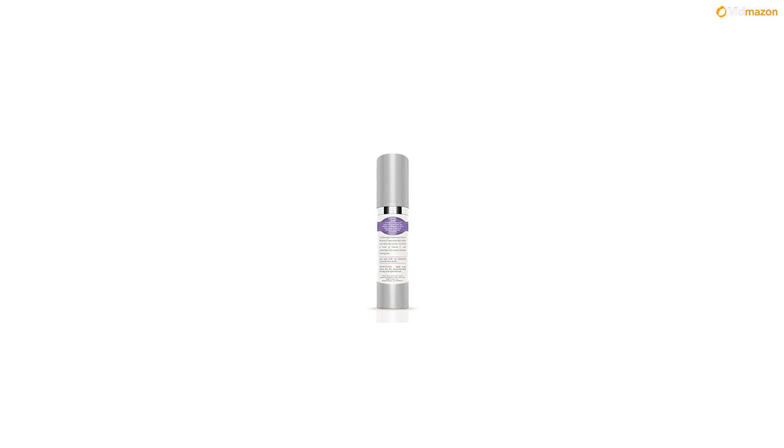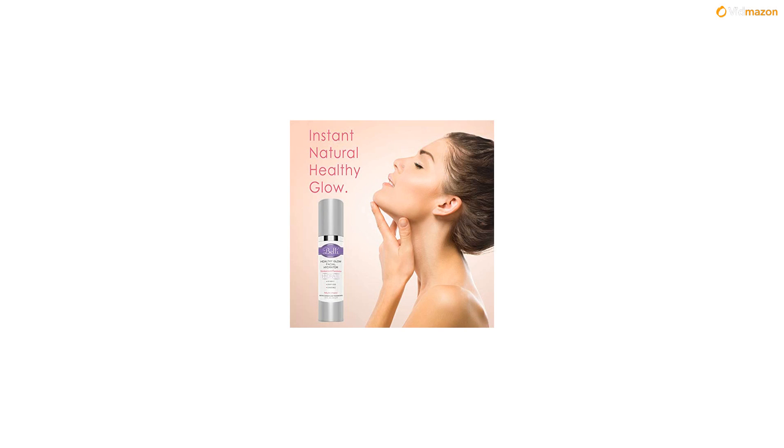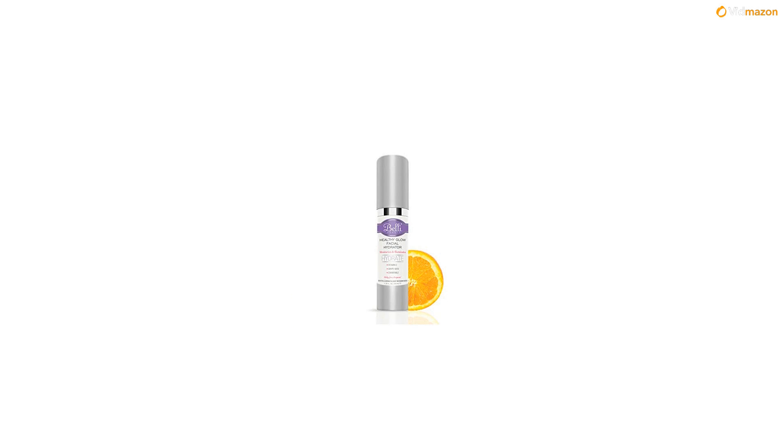Regardless of whether you have sensitive, dry, or calloused skin, our Healthy Glow Facial Hydrator is effective, non-irritating, safe, and anti-allergenic. All ingredients in Belly products are selected based upon extensive reviews of published medical studies, and our products are OB-GYN and dermatologist recommended, allergy tested, and free of artificial dyes, fragrances, phthalates, and paraben preservatives.